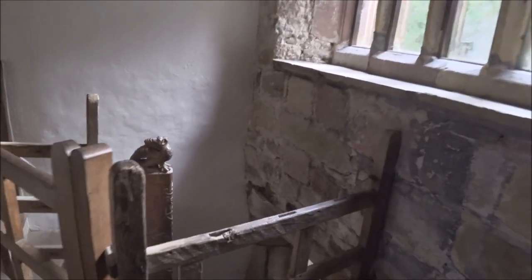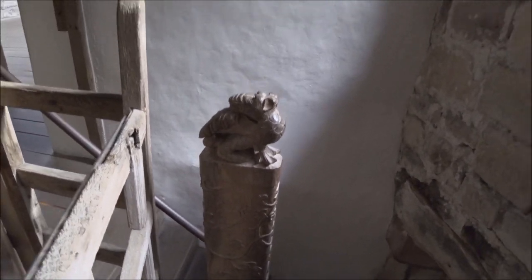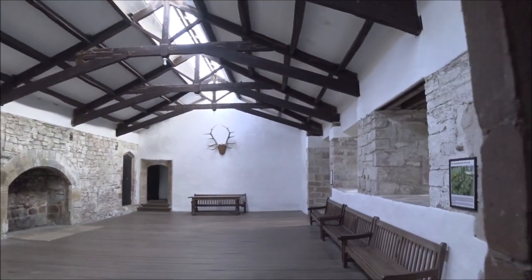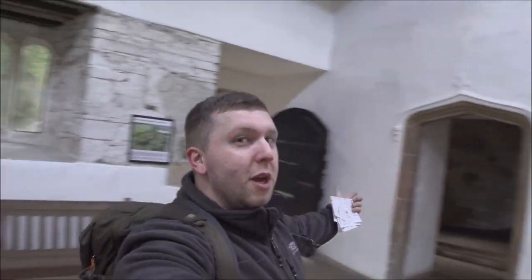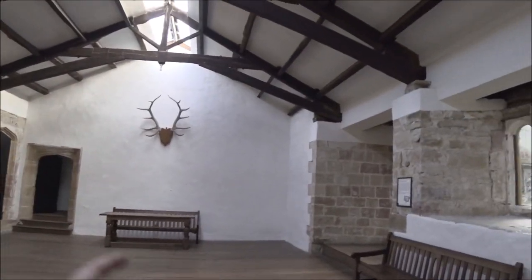Wow, look at that — I didn't notice that as I was coming up — that wood carving there. So what a fitting place to end the video, in the great banqueting hall. Come with me in here — roast the pig upon there.